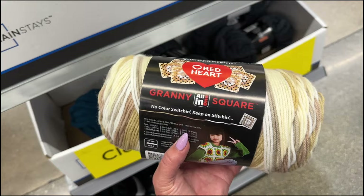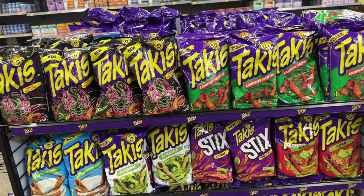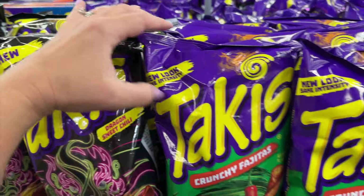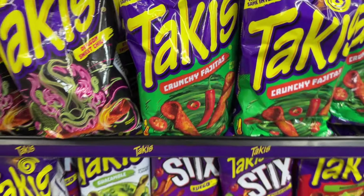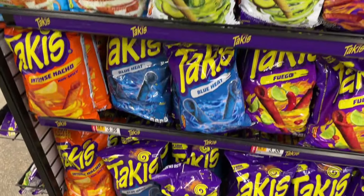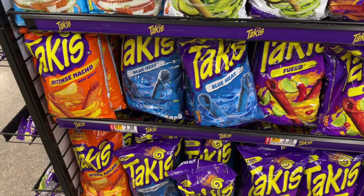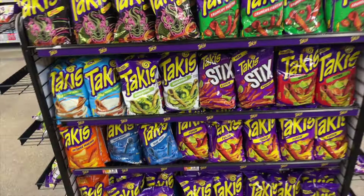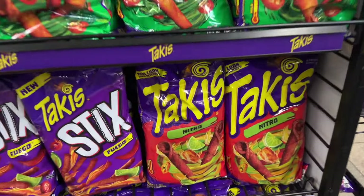Looks like Takis has a lot of flavors — check this out. They have Dragon Sweet Chili, Crunchy Fajitas, Fuego, Guacamole, Ranch, Blue Heat, Intense Nacho, and Nitro which looks like a lime chili. That sounds really hot!